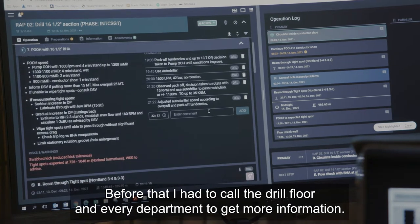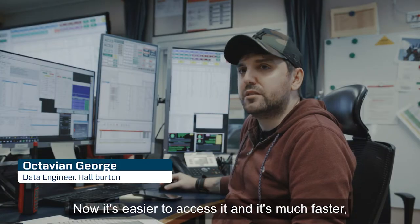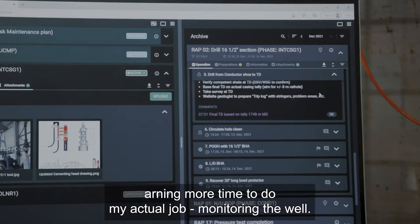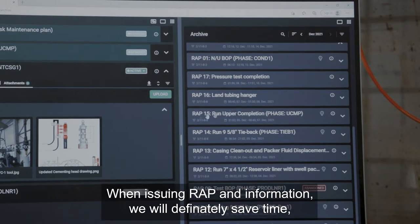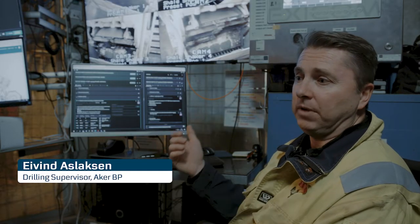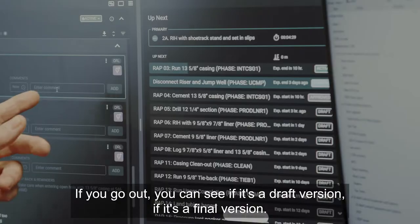Before, I had to call the drill floor and every department to get more information. Now it's easier to access and much faster, earning more time to do my actual job. When issuing wrap and information, we will definitely save time.